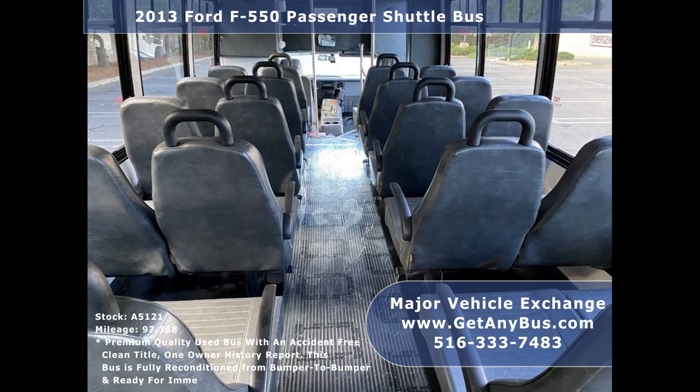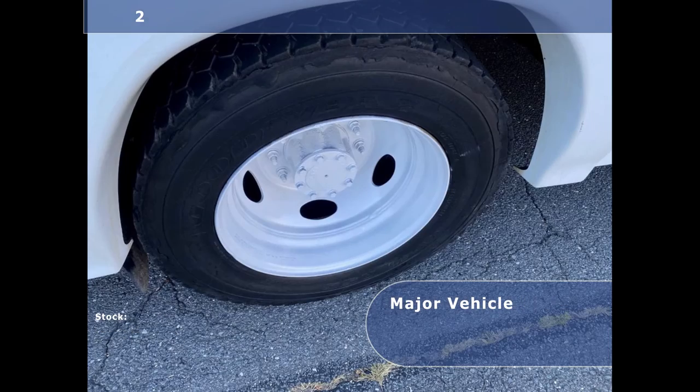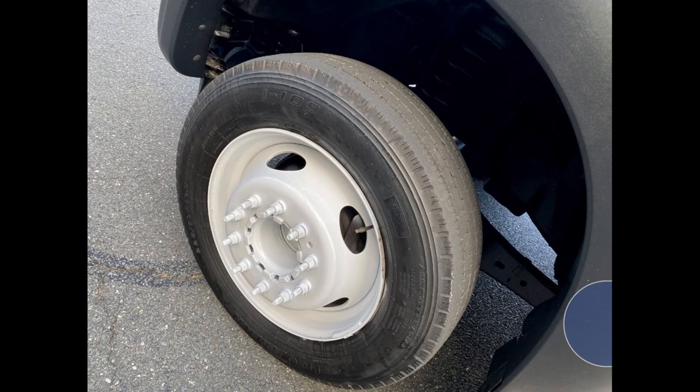Finally, the tires with mud flaps are in excellent condition with a substantial amount of tread remaining and a gray rubber transit floor.